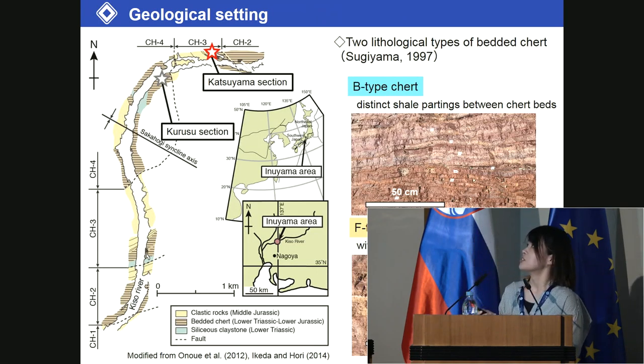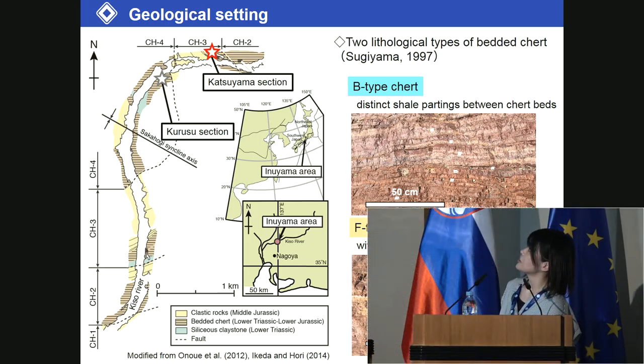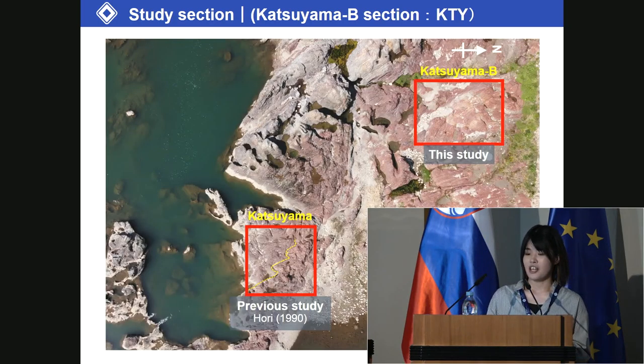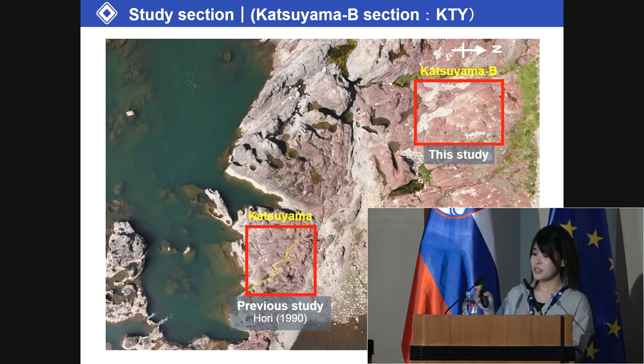This figure shows the geological map of the Inuyama area. The new TJ boundary section is located here, the Katsuyama section. This area comprises a Jurassic subduction-generated accretionary complex, and two lithological types of bedded cherts are observed. A-type chert has a distinct shale parting between chert beds, and F-type chert has no shale parting. This picture is an aerial view of the study section, Katsuyama B, which is a lateral extension of the previous study section, Katsuyama.